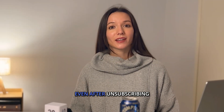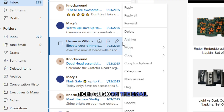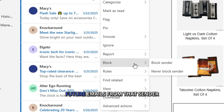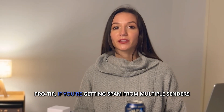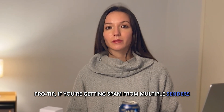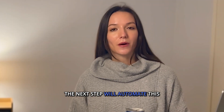Some emails just won't stop, even after unsubscribing. Here's how to block them permanently. Right-click on the email, click Block Sender. Future emails from that sender will no longer go straight to spam. Pro tip: if you're getting spam from multiple senders, blocking them one by one is a waste of time. The next step will automate this.